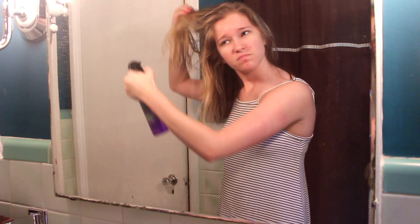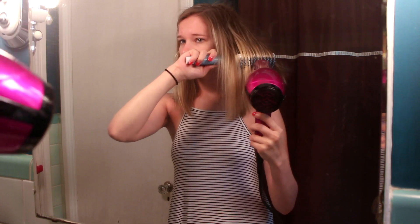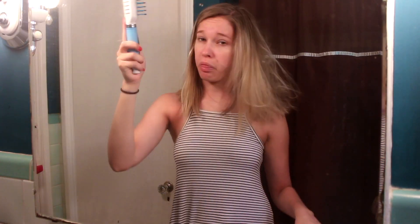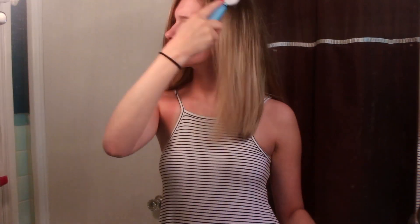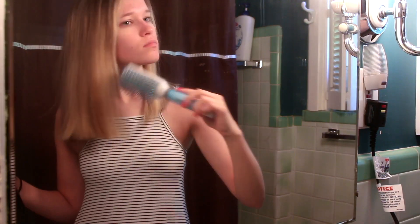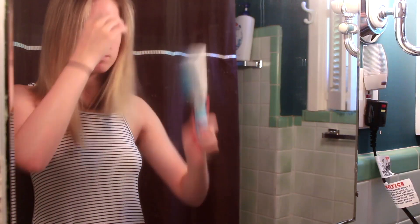Then I spray the heat protectant in my hair because I do end up flat ironing it after this. For blow drying, I start off by just flipping my head over and really trying to get my roots pretty dry, and that also gives me some nice volume. Then I just brush out my hair and comb through it with a brush and blow dry it basically. I also use a round brush sometimes — I didn't use it for a while before this video, but then I used it after and I remember how much I really loved it. So you can also use a round brush if you have short hair like mine.